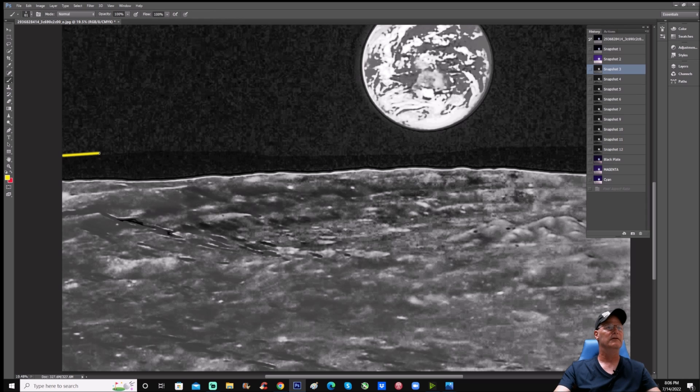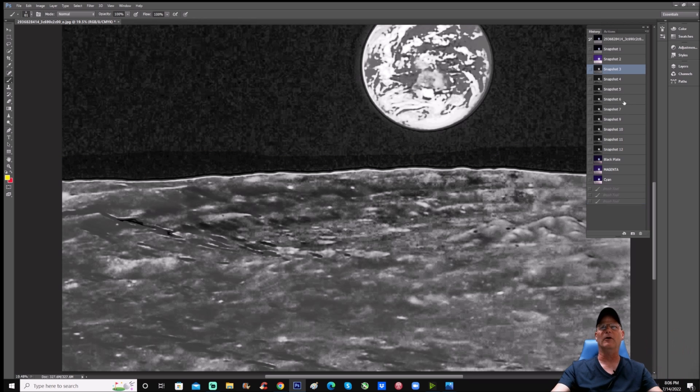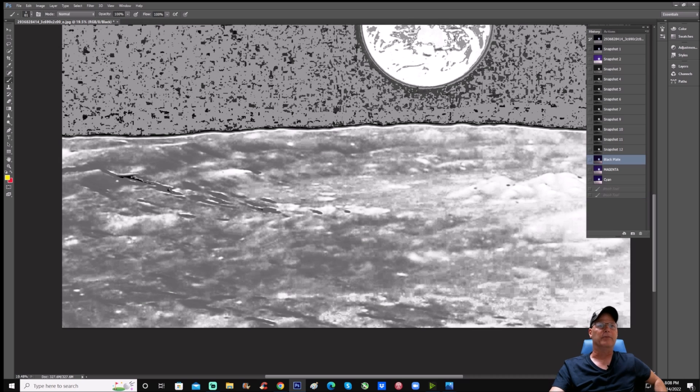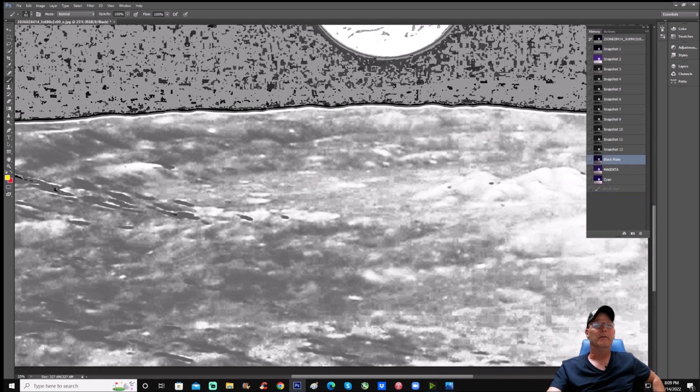Now we can see the line of censoring just over the surface pretty clearly. Let's make it a little darker to see if we can find anything. You can see things starting to appear inside here — at the bottom things are starting to pop out. I put this through different raw color parts of the photo: the black plate, magenta, and cyan. Here's the black plate right here — in the center of this crater, at the top you can see a fine line of censoring.